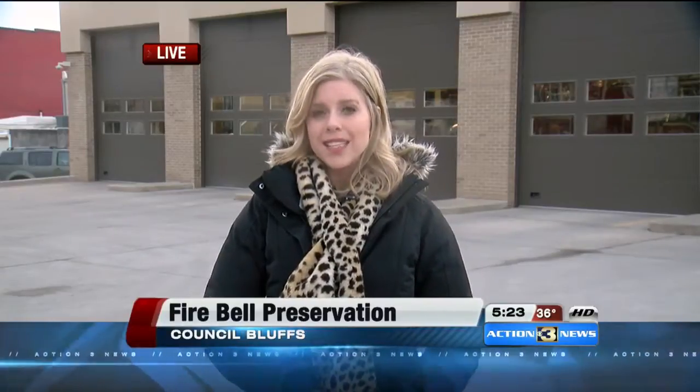They hope to break ground in the spring of this year and then have that tower up by the summer. If you'd like to donate, you can head to our website — we have a link to the GoFundMe page at KMTV.com. Live in Council Bluffs, Emily Zink, KMTV Action 3 News.